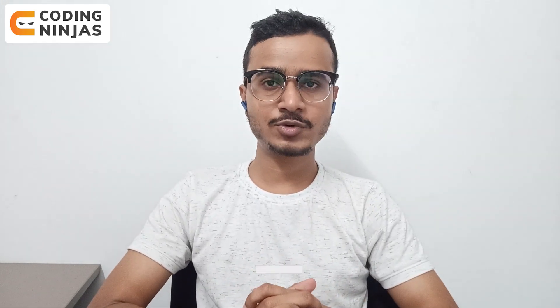I hope I was able to answer your question. I hope you will crack a decent company — that's all from my side. Signing off, thank you.